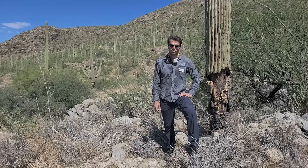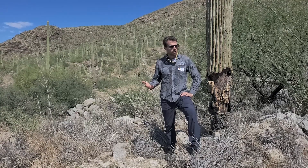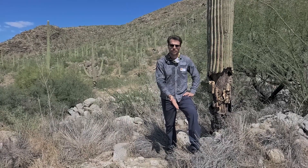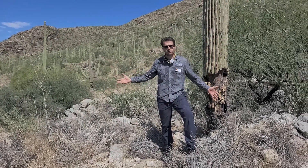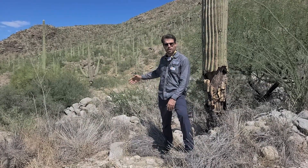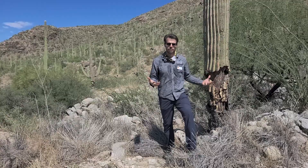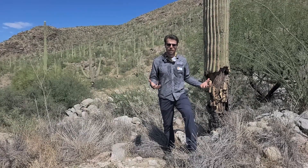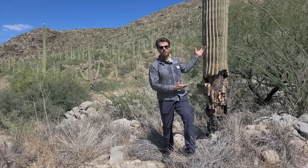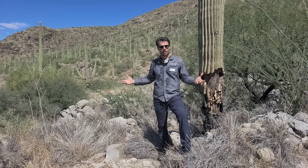Invasive plant management is very challenging work but it's very rewarding. When you come out to a site where you've done work that used to just be bufflegrass up to your waist — just like this dead individual right here — and now you return and see our native plants thriving and seas of dead bufflegrass, it warms my heart to see that we're able to save this little piece of the Sonoran Desert from the invasion of bufflegrass and these fire-prone non-native species. We want to make sure that these saguaros are here for future generations, as well as all of the other plants that are part of our Sonoran Desert plant community.